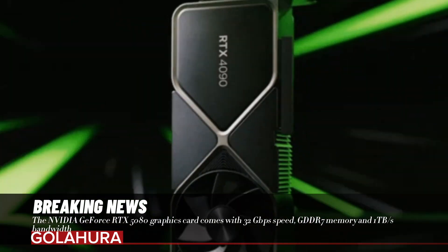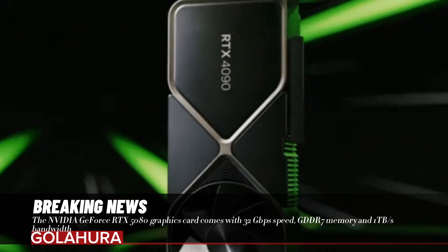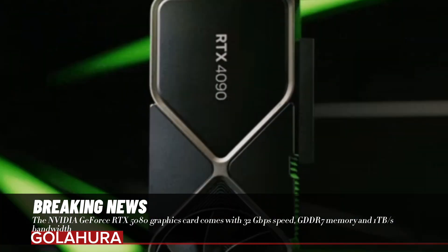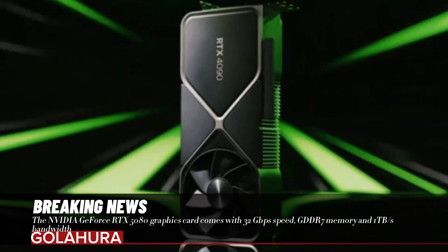This huge bandwidth increase will be a huge advantage, especially for those who play games at high resolutions and professionals who deal with heavy graphics processing workloads.